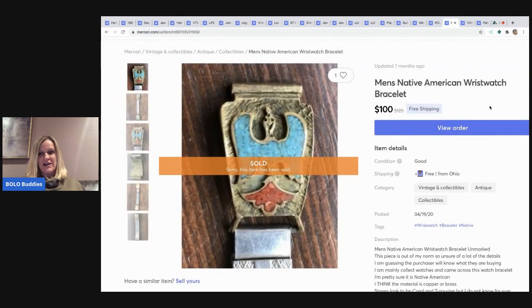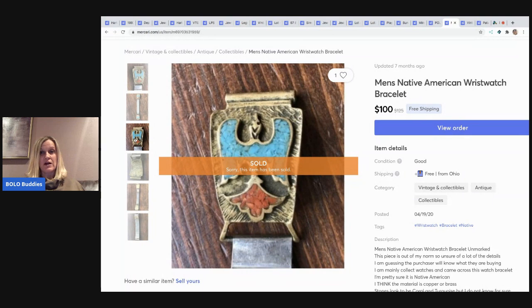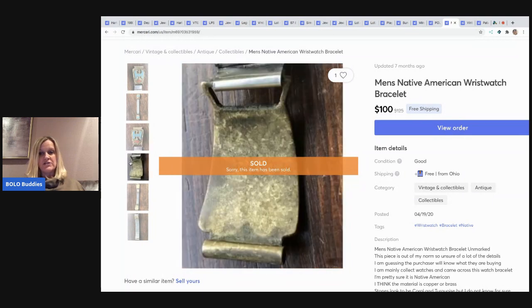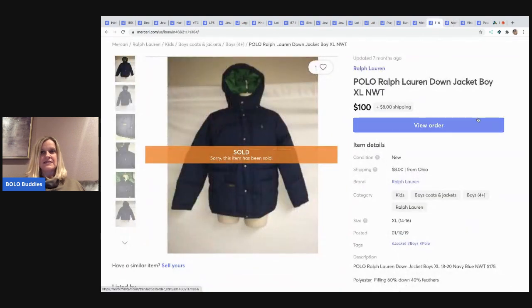The next item I sold was something for my husband — this is a watch band, it is beautiful. He sold this for $100 with free shipping.